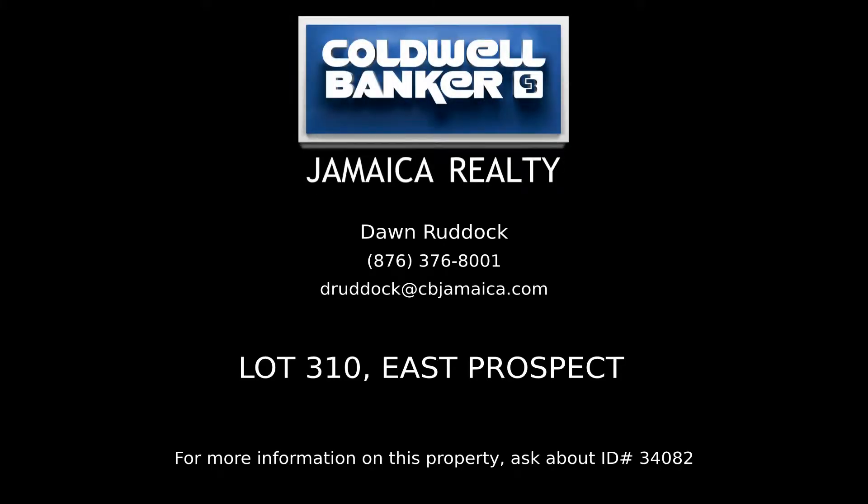Contact Don Ruddock, your Coldwell Banker real estate professional in Jamaica, for more information on this listing.